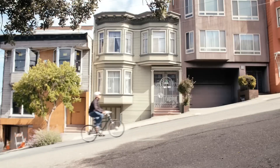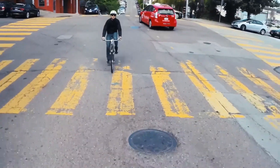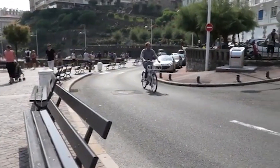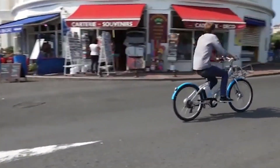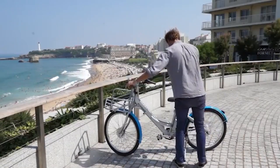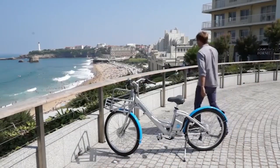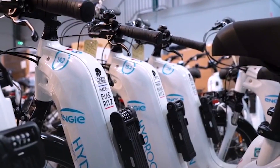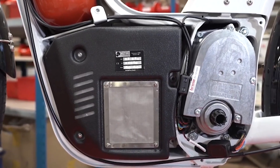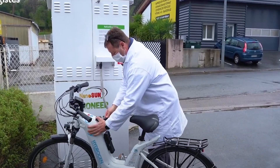Government policies and regulations play a crucial role in the adoption and success of hydrogen e-bikes. Incentives such as subsidies, tax breaks, and grants for hydrogen technology development can accelerate the growth of this market. The European Union's Green Deal includes measures to boost hydrogen infrastructure and technology, while in California, the Zero Emission Vehicle program promotes the use of clean vehicles, including hydrogen-powered transportation options.